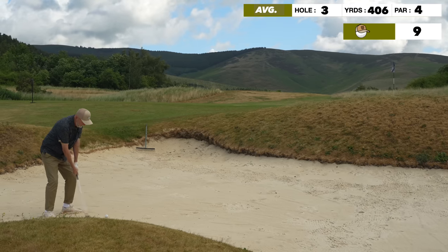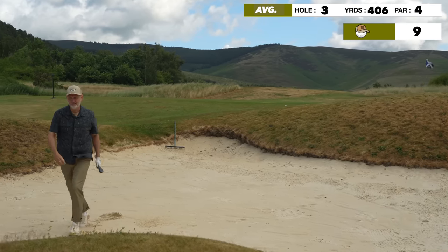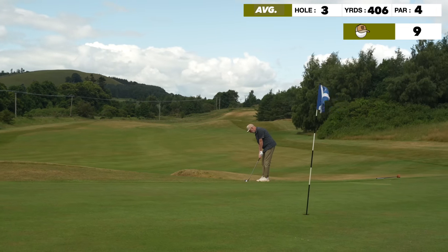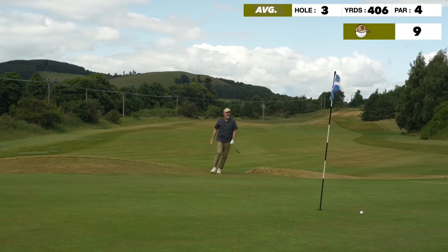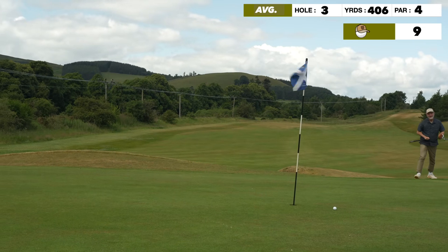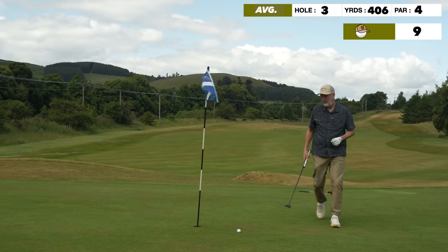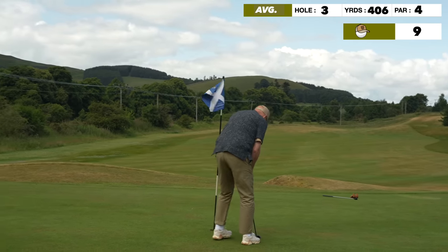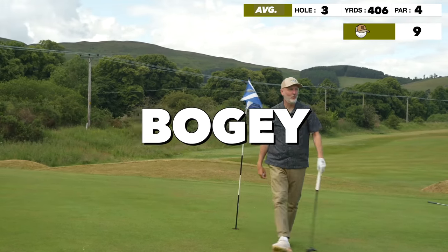That was heavier than I anticipated. That would have been a saving grace there for a par. It's an area of the game that has improved massively of late. So we make bogey after what was a great tee shot, but unfortunately it was just a bit of wrong clubbing. Really happy with the way my game is up to now. Let's skip on over to the fourth and see what's up next.